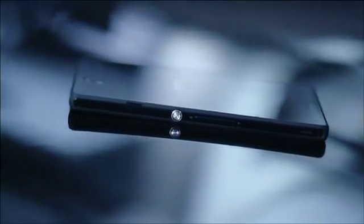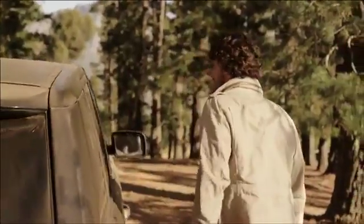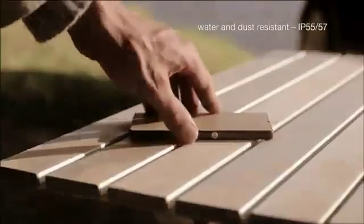Seamless reflective surfaces, passion for design poured into every corner, piece and pixel — elegance that leaves you breathless. And yet, it doesn't mind getting dusty or wet.